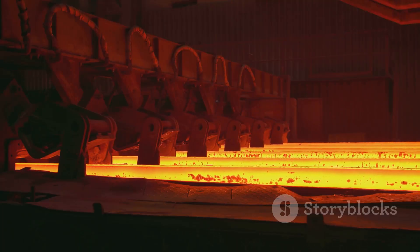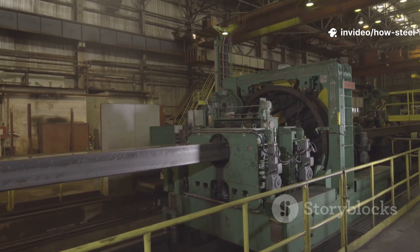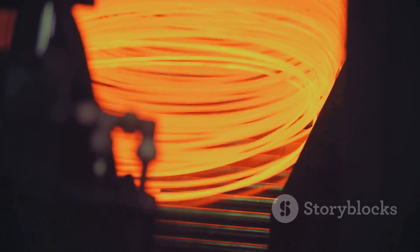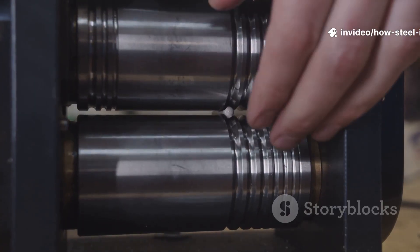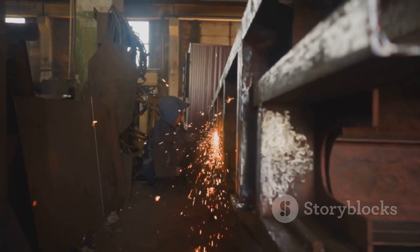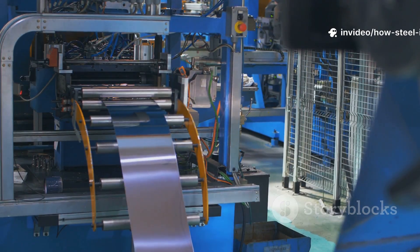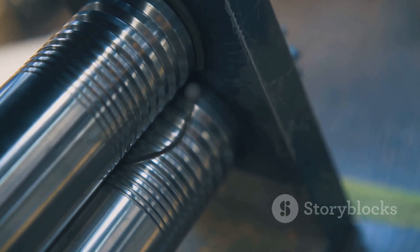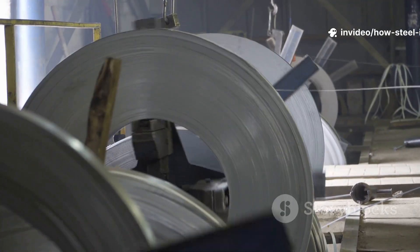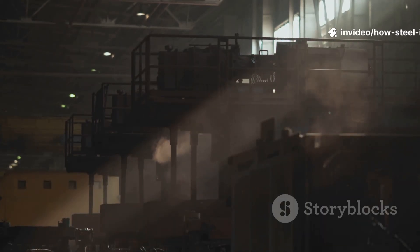The slabs, billets, and blooms that come off the caster are the raw forms of solid steel, but they're not yet the products we use every day — they need one more step of shaping. The most common method is hot rolling, where the still-glowing hot piece of steel is passed through a series of massive, powerful rollers that squeeze it thinner, longer, and more precisely shaped. Imagine running dough through a pasta maker — same basic principle, but on a colossal, fiery scale. For thin sheets for car bodies, thick slabs are rolled into long, thin sheets and coiled up. For I-beams, a bloom is passed through specially shaped rollers. The same rolling process makes railroad tracks, rebar, and round bars. Rolling not only shapes the steel, it refines the internal grain structure, making it stronger and tougher.